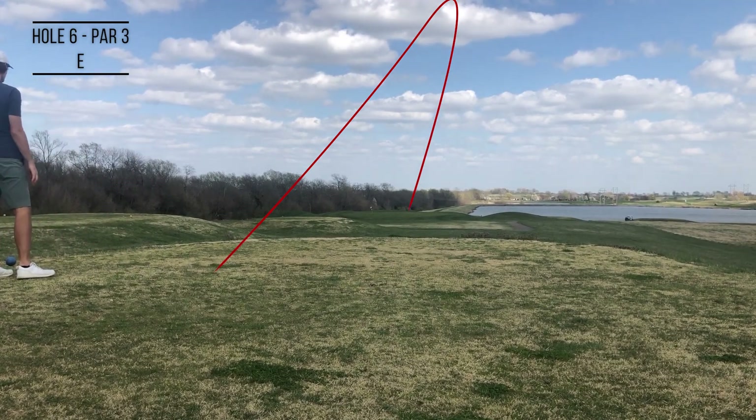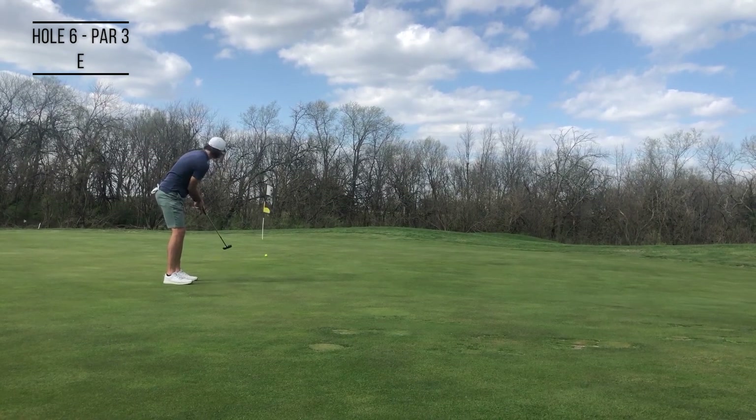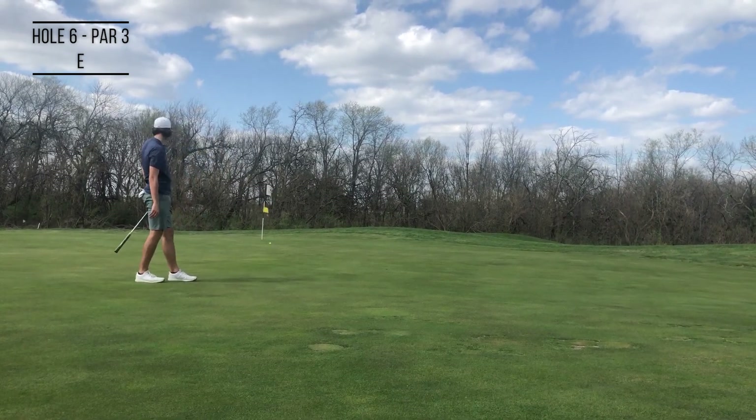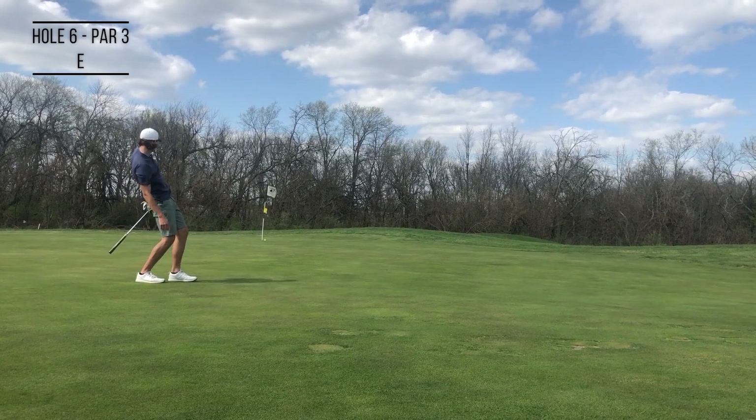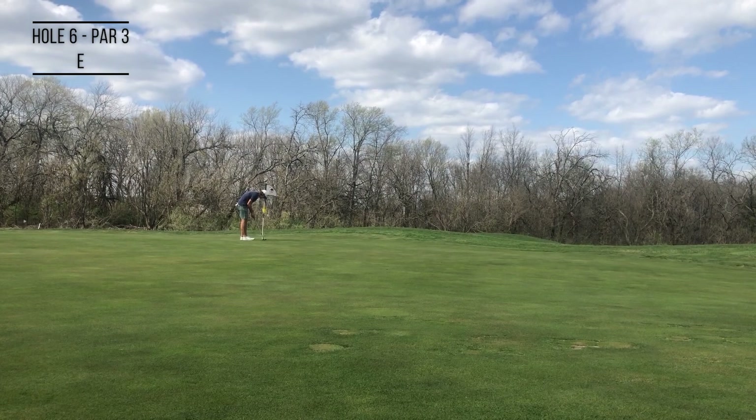Seven iron here on this par three — the irons are feeling really good. Started this one out to the right, the wind doesn't quite bring it back as far as I would have liked, but that's alright. We're pin high and leave that putt just barely short, but we'll tap in for our par to stay at even.